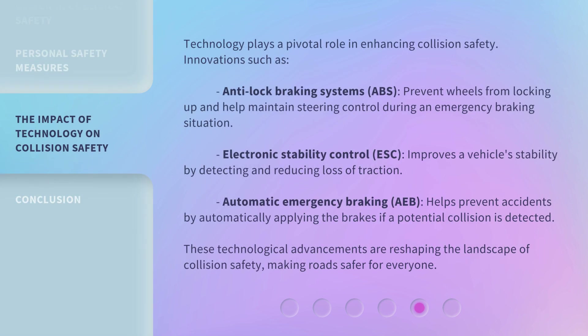Technology plays a pivotal role in enhancing collision safety. Innovations such as anti-lock braking systems (ABS) prevent wheels from locking up and help maintain steering control during an emergency braking situation. Electronic stability control (ESC) improves a vehicle's stability by detecting and reducing loss of traction. Automatic emergency braking (AEB) helps prevent accidents by automatically applying the brakes if a potential collision is detected. These technological advancements are reshaping the landscape of collision safety, making roads safer for everyone.